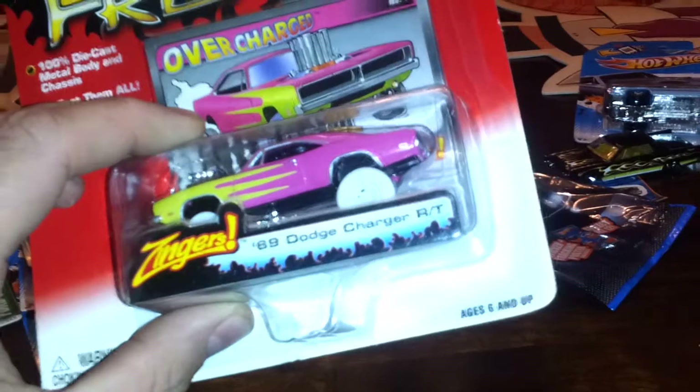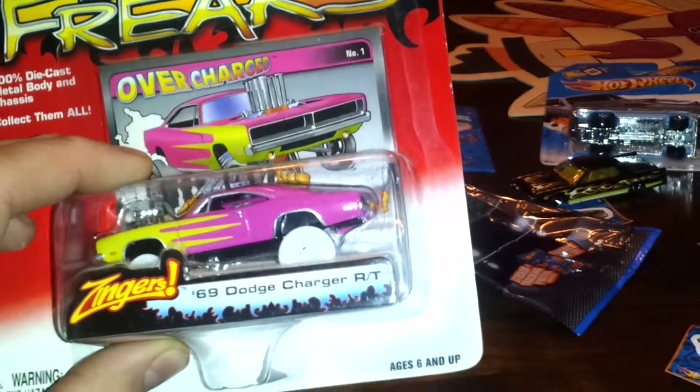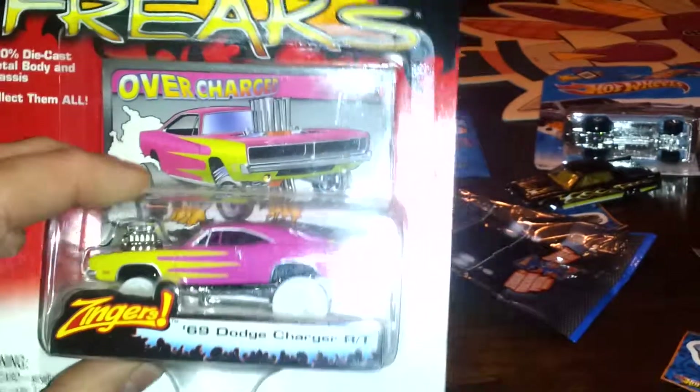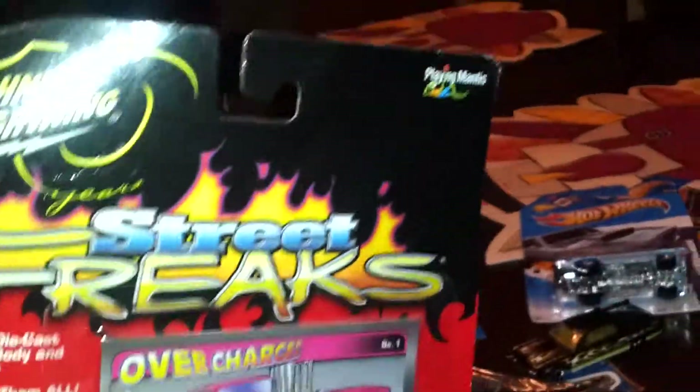I want to ask you guys about Johnny Lightnings — I don't know a whole lot about them, but I found this one years ago. It's a 69 Dodge Charger, the White Lightning version. The only listing I could find was an old eBay listing that went for $127.50. The only problem with mine is it has some creases in the box — you can see that crease under the lightning and it's kind of bent on the bottom. I know that'll probably affect the value a bit, but does anyone know what I could get for it?